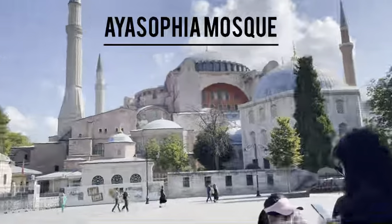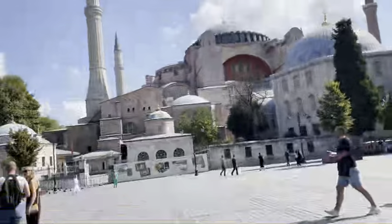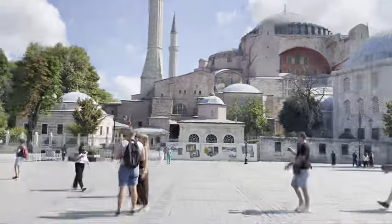Alright guys, so this is the mosque and we're waiting in this very long line — we're all the way back there. So we're almost there and I'll give you some footage from inside. Alright guys, so we're now entering the mosque and it's very cool. When you're entering the mosque, you have to take off your shoes and cover your head and knees. So let's enter.